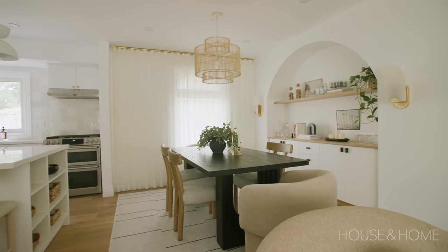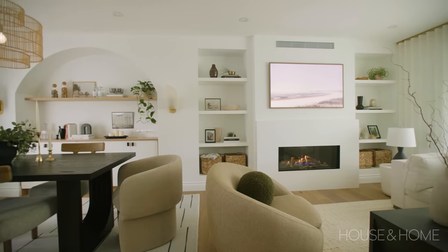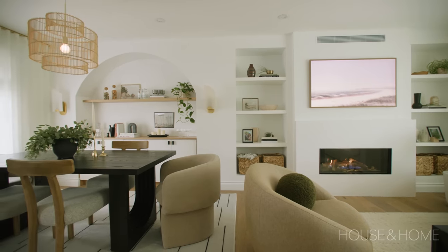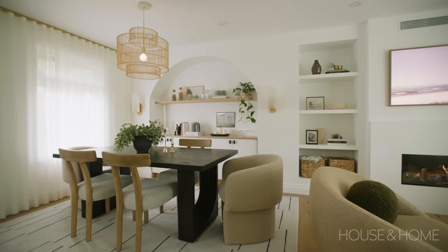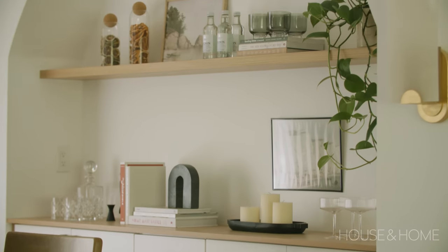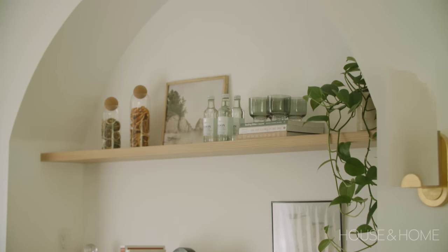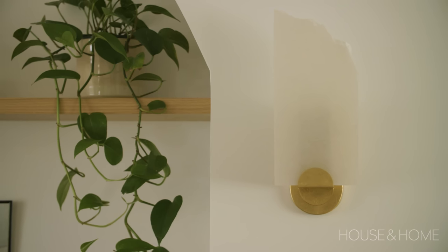The back wall felt very plain so we wanted to bump it out while still maintaining definition between the living space and the dining area. Once your eye gets to that dining area there's a beautiful curved archway, which adds character to the home but also creates a little nook where we could have a custom cabinet, open shelving, and that layering of custom furniture and lighting.